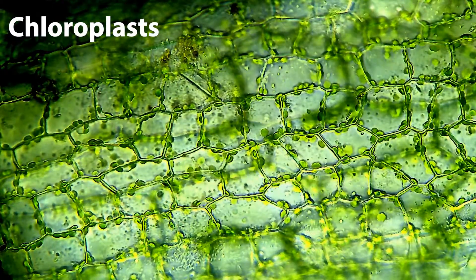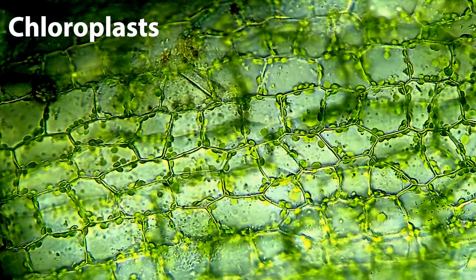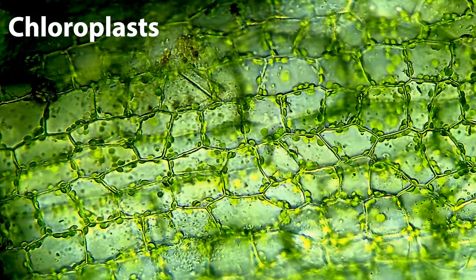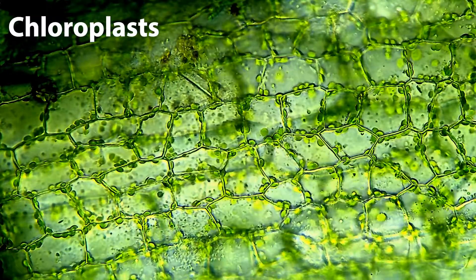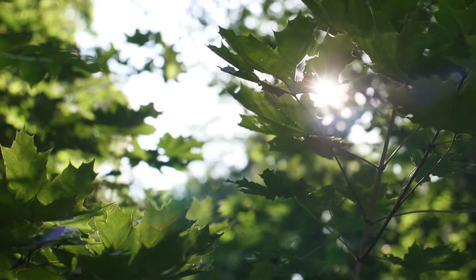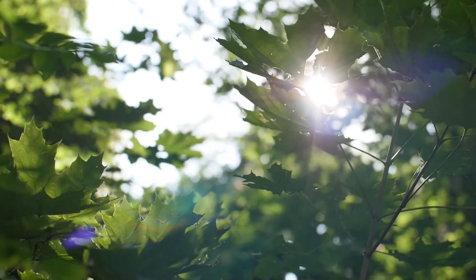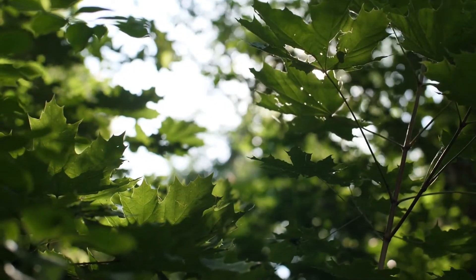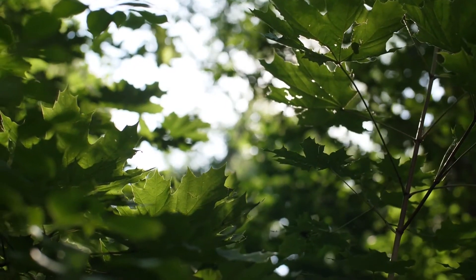Within many leaf cells are specialised structures called chloroplasts. Inside the chloroplasts is a green pigment called chlorophyll. The chlorophyll absorbs the all-important sunlight, which is used to convert carbon dioxide and water into a type of sugar called glucose.